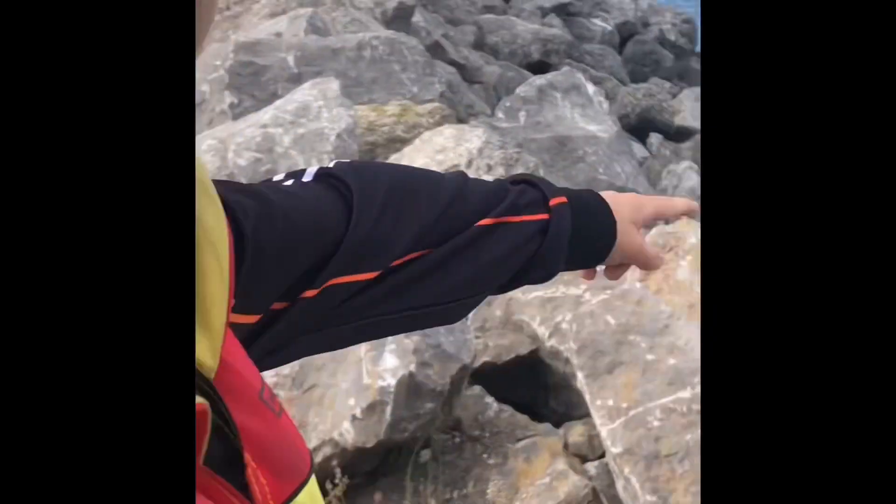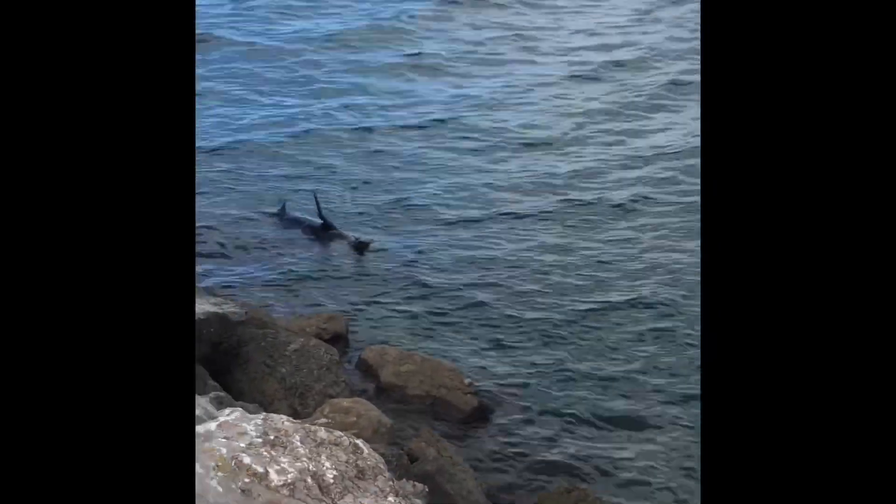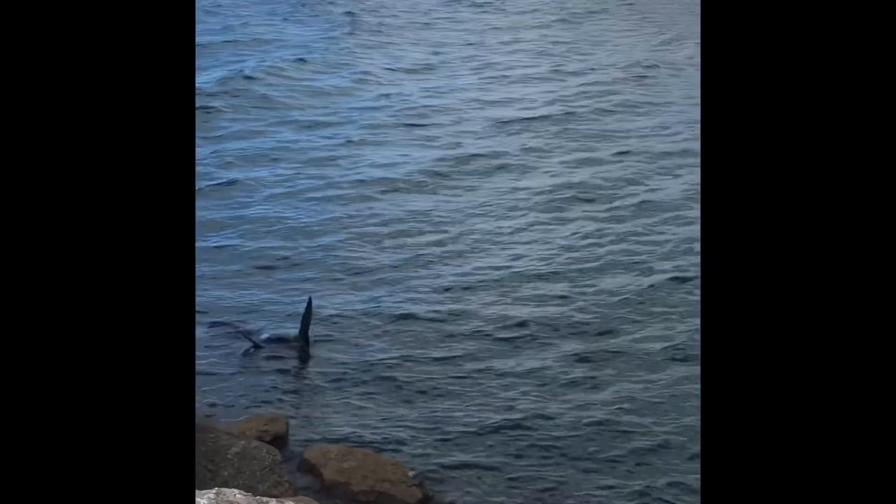We're just walking down the boat ramp and look, we've already found a little surprise — a little seal! How cool is that? Trust me though, I think today we're going to be seeing some even cooler things.